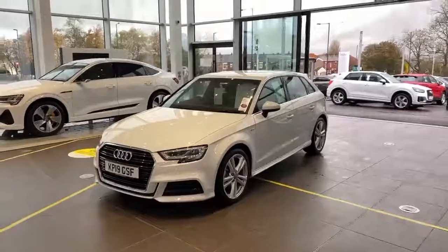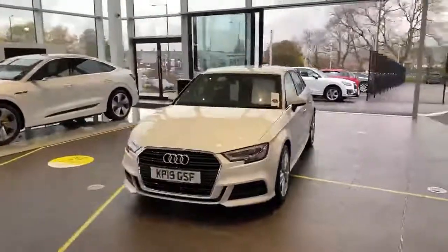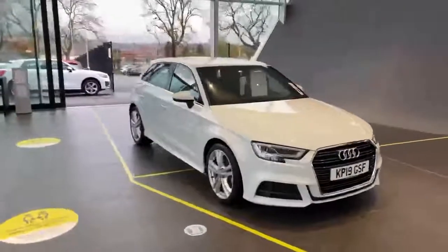Good afternoon, thanks very much for your inquiry to Oldham Audi on our 2019 model Audi A3 S Line. I'm just going to give you a quick 360 walk around of the vehicle and then we're going to jump inside the car and show you the mileage and some interior features.